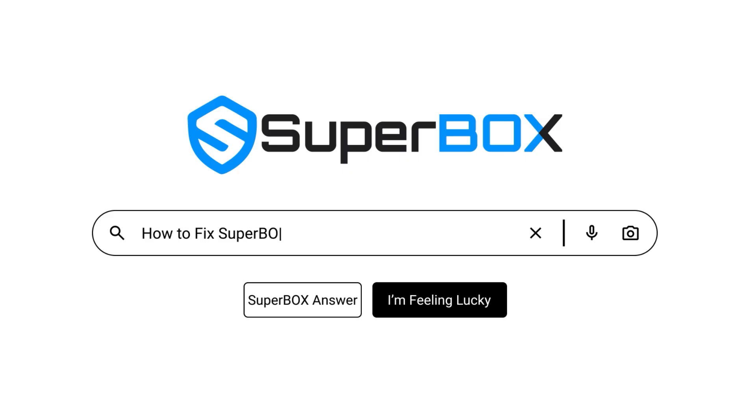Lost the App Store on your Superbox? No worries, here's a quick and easy guide to restore it in just a few steps.